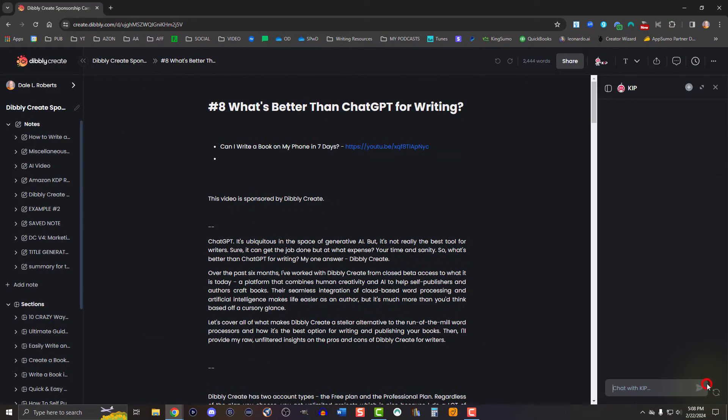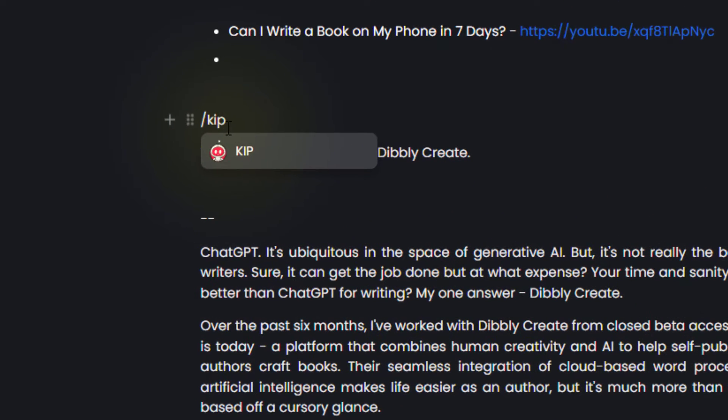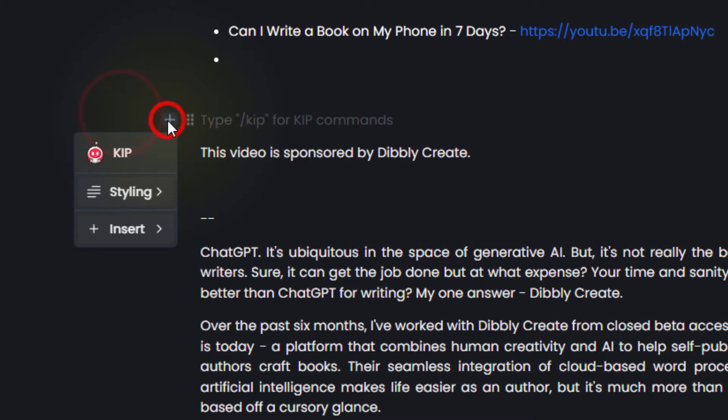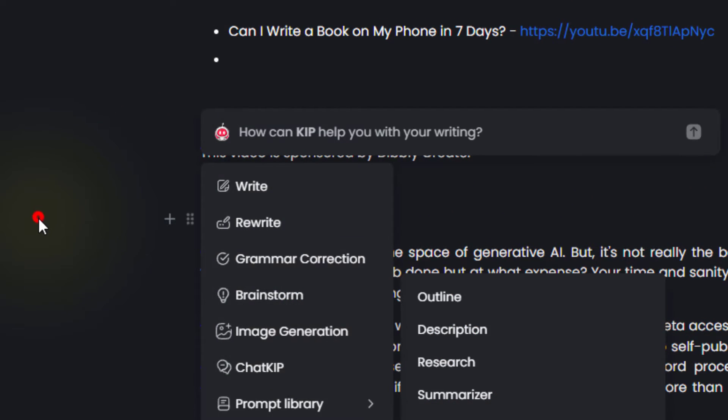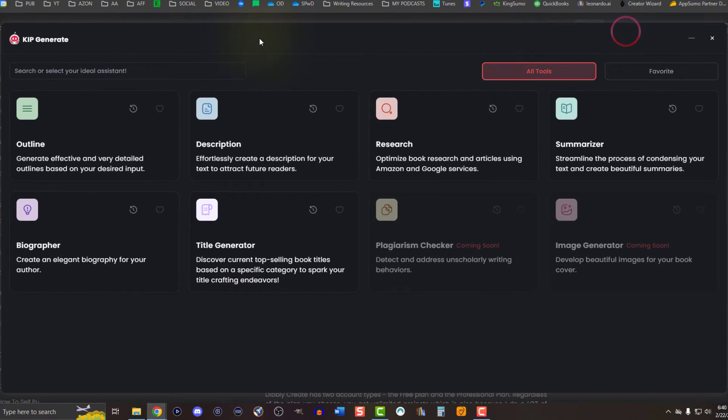This includes Chat KIP, Inline KIP — which you can access with forward slash KIP or by selecting the plus symbol in the left-hand side in the margins — Highlight KIP, and KIP Generate. With KIP Generate, you can get an entire suite of AI tools.